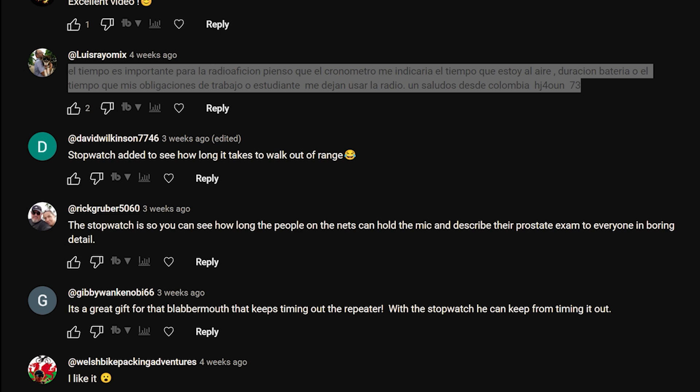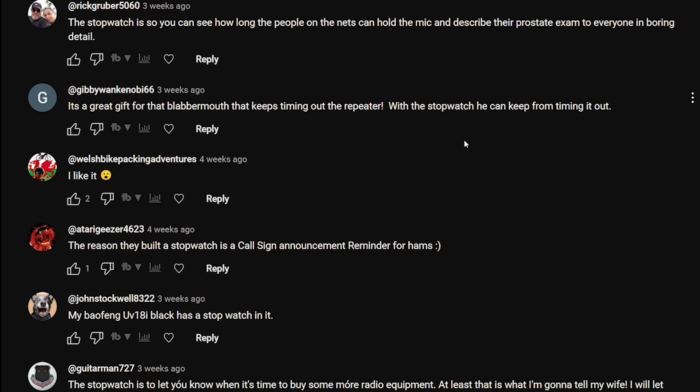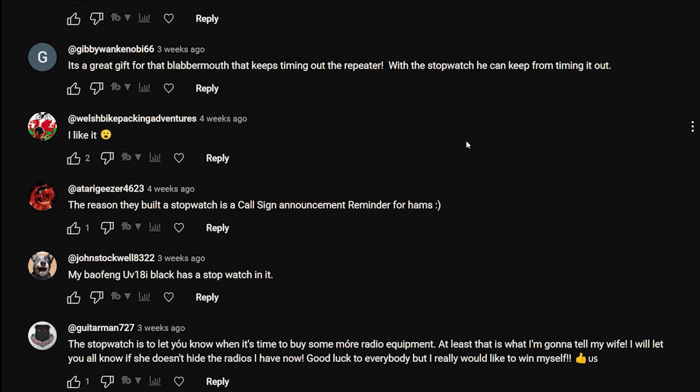'Time is important for much radio - I think the stopwatch would tell me the time I'm on the air, battery life, or the time for my student obligations.' David Wilkinson: 'Stopwatch added to see how long it takes to walk out of range.' Rick Grubber: 'The stopwatch is so you can see how long the people on nets can hold the mic and describe their prostate exam to everyone in boring detail.' That's on 160 meters - top band, eh?